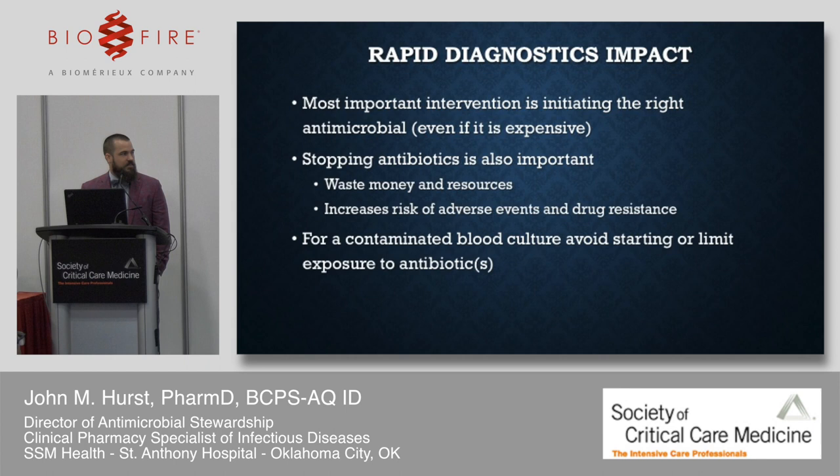Contaminated blood cultures remain a challenge — coagulase-negative Staphs take five times longer to work up than an actual pathogen like E. coli. My rapid diagnosis case: a 70-year-old female presenting with increasing shortness of breath for two days. She recently completed a course of levofloxacin for bronchitis from the ED five days prior. She's getting worse and comes back in. She's a former smoker with a 50-pack-year history, unaware of COPD, and has a past medical history of coronary artery disease.